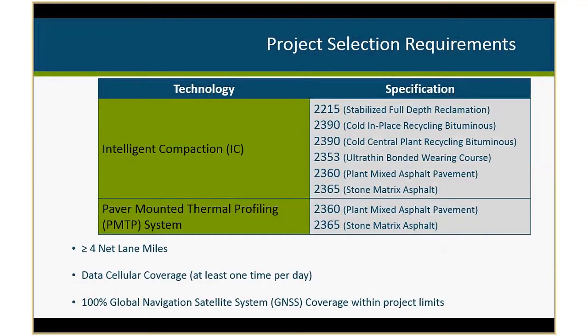We were able to achieve our roadmap goals and beyond each year, and we are indeed moving forward with full deployment this construction season for both intelligent compaction and thermal profiling technologies. When we say full deployment, it's not on every project — we do have project selection criteria. For intelligent compaction, we require it on stabilized full-depth reclamation, cold-in-place recycling, cold central plant recycling, ultra-thin bonded wear course, plant-mixed asphalt, and stone matrix asphalt projects. Thermal profiling is required on plant-mixed asphalt and stone matrix. Project size is currently four net lane miles or more.